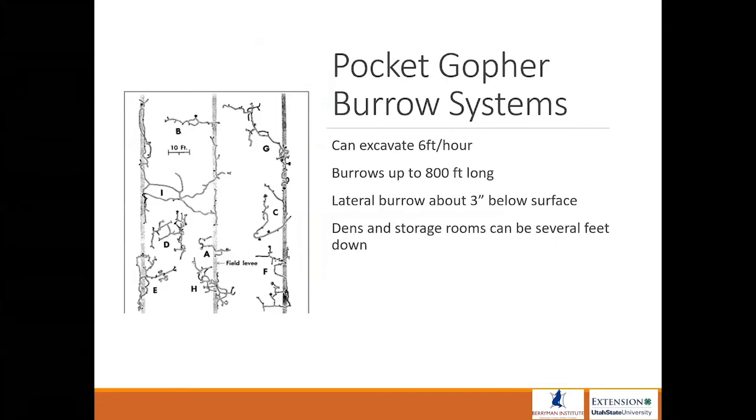You probably know a lot about pocket gophers, but here are some facts you may not know. Pocket gophers can excavate at about six feet an hour. They can be any shape and size, and here on the left of the screen you can see different depictions of pocket gopher burrows. Some burrows are up to 800 feet long, depending on the type of soil.